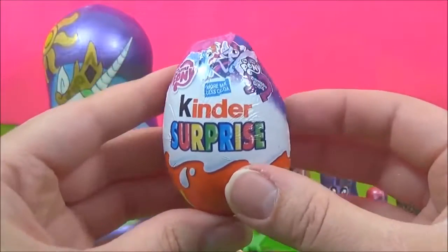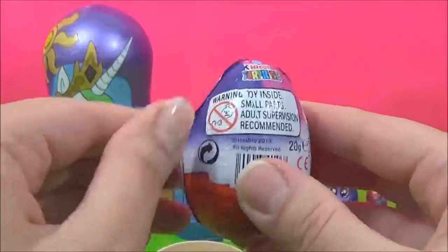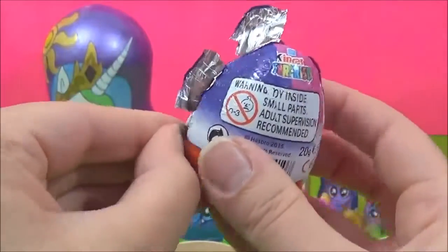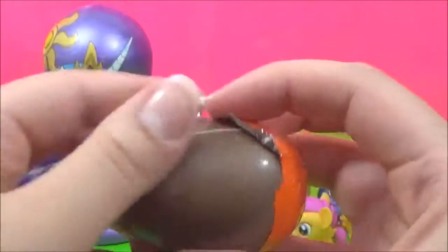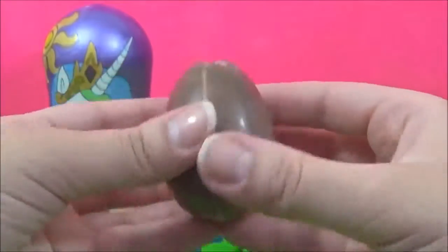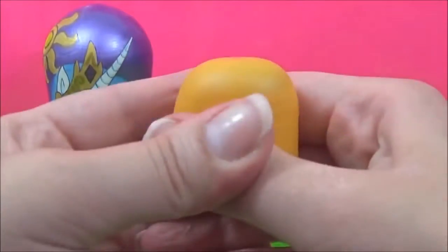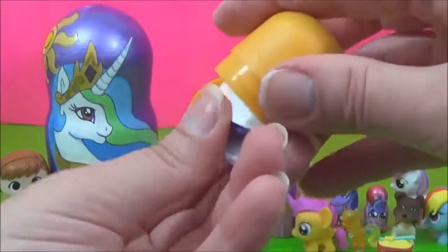Let's see which My Little Pony figure we got. It looks like a bracelet.